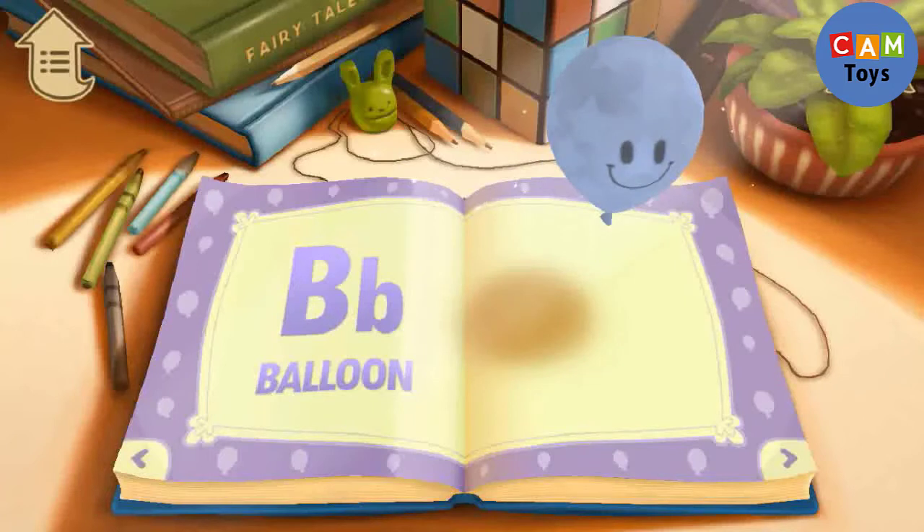B. B is for Balloon. What color is this balloon?